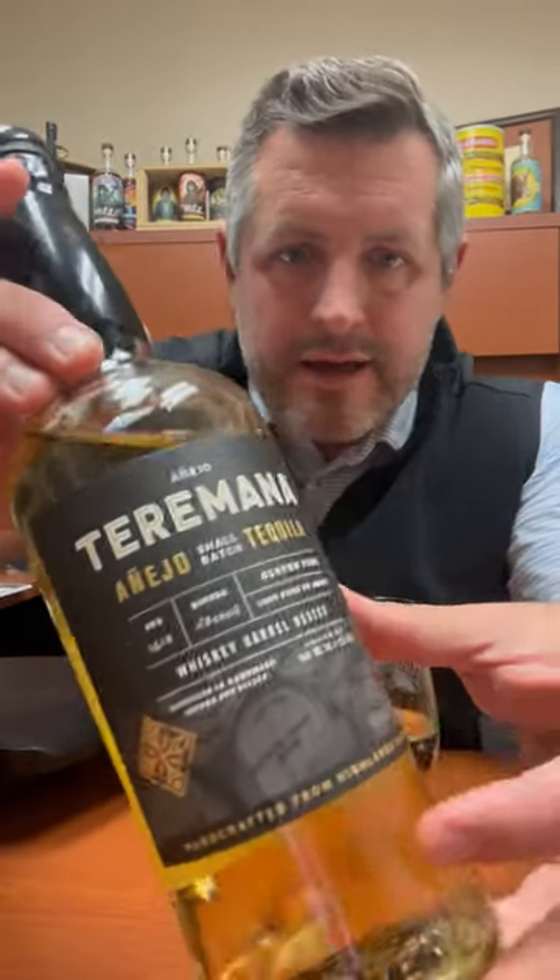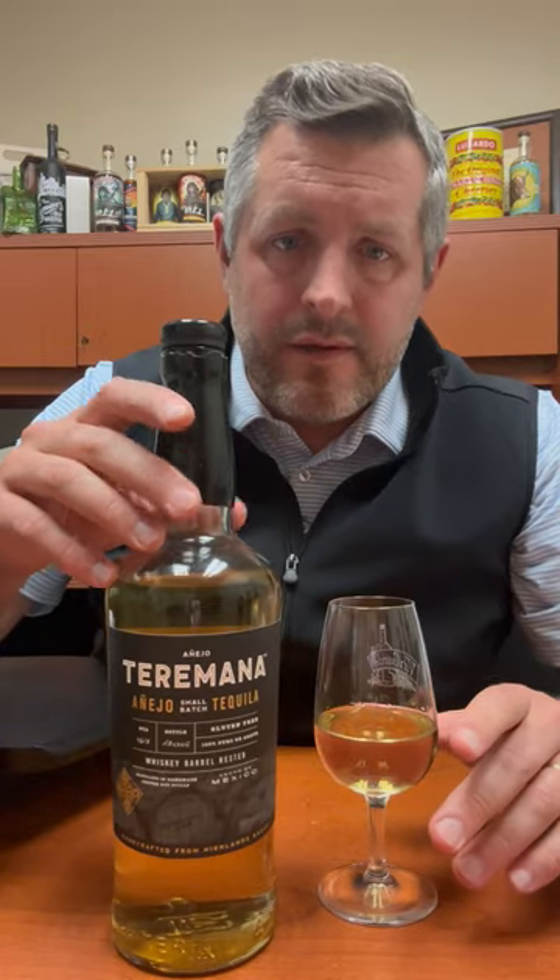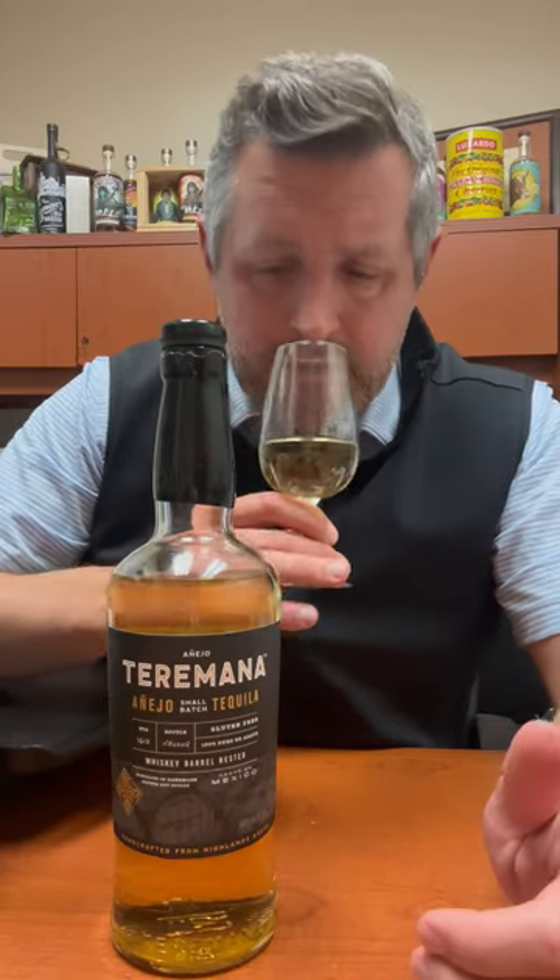All right, today I'm taking a look at the Rocks Terramana Añejo Tequila. Terramana has been one of the fastest growing tequila brands in the United States. They've done a great job getting the word out, and the quality is very high. I've had the Blanco and the Reposado, so let's see how this Añejo tastes.